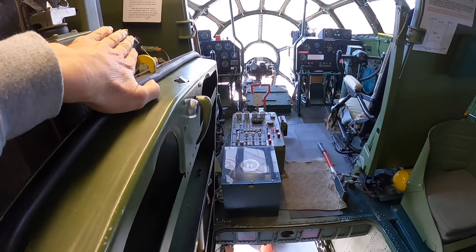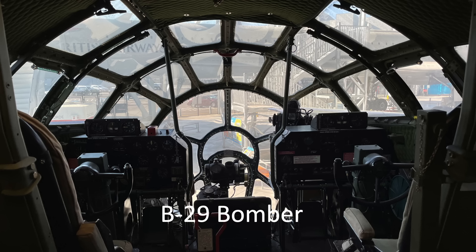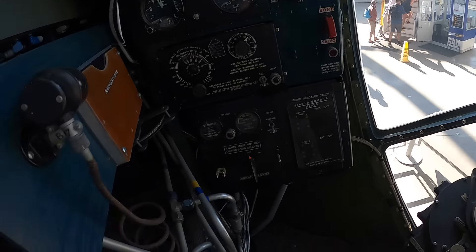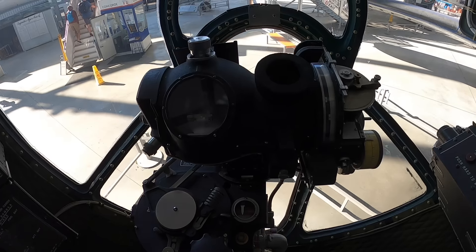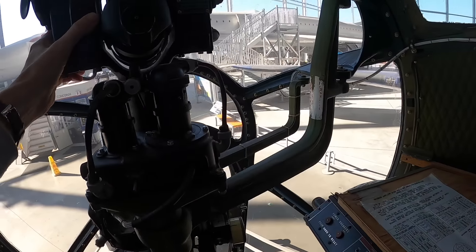We are entering the forward crew compartment through the nose gear wheel well pressure door, closing the door and moving forward. Notice the design similarities of the B-29's greenhouse transparencies to those on the Millennium Falcon. Lifting the backrest and sitting down, the bombardier's control panel is to the left. The Norden bombsight is mounted between his knees — you can just make out the sight's crosshairs. The gun turret control box is to the right, and the stowed pedestal gunsight can be deployed over the Norden bombsight.